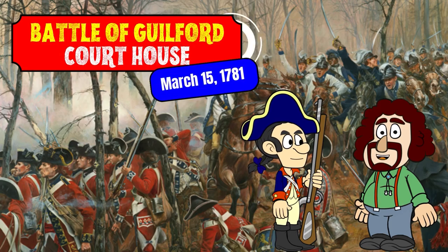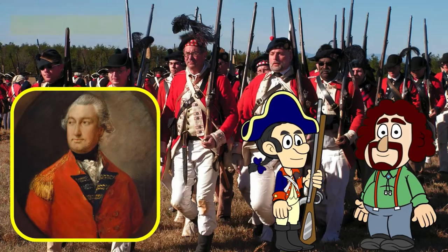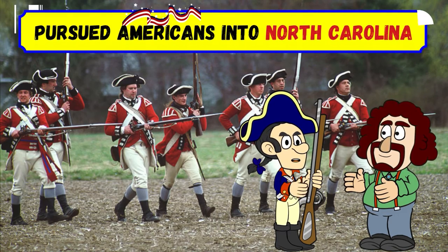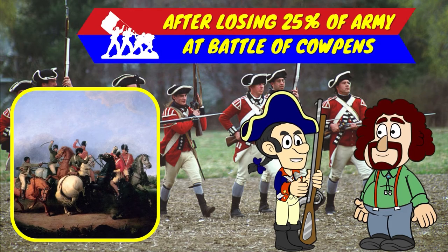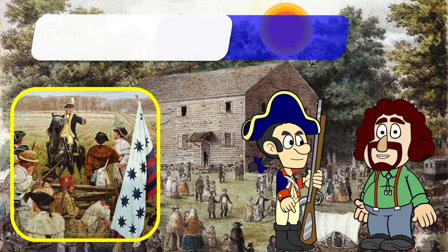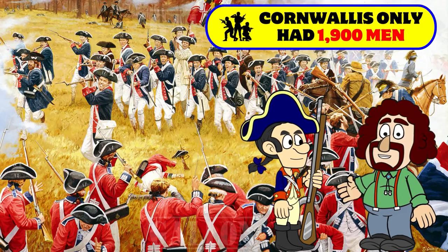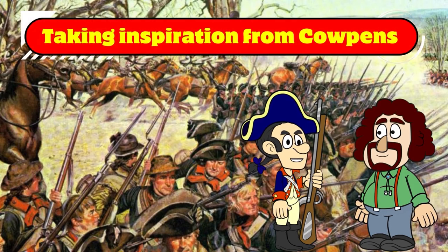The Battle of Guilford Courthouse was fought on March 15, 1781 near Greensboro, North Carolina. Lieutenant General Charles Cornwallis decided to pursue the Americans into North Carolina after losing a quarter of his army at the Battle of Cowpens. These patriots were led by Major General Nathaniel Greene, who gathered additional supplies and soldiers during the retreat. Greene then camped his 4,400 troops near Guilford Courthouse. Even though Cornwallis only had 1,900 men, he attacked the Americans anyway.